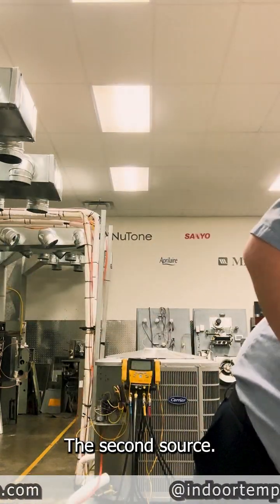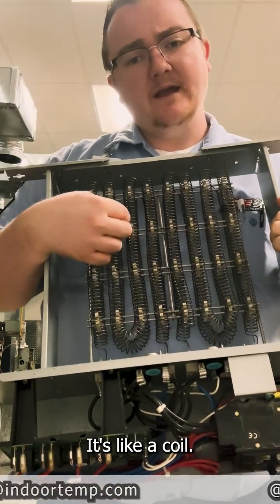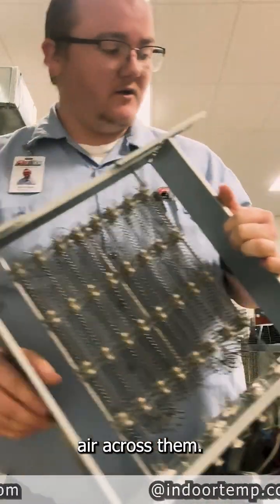The second source is heat strips. If you look at these, it's like a coil — it reminds me a little bit of a toaster. These heat up and they glow red, and then a fan forces air across them.